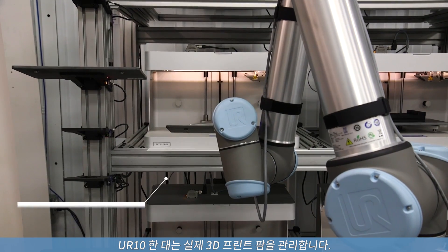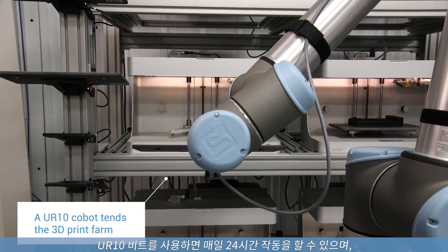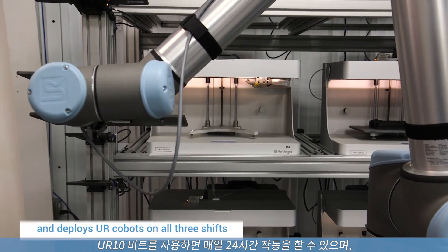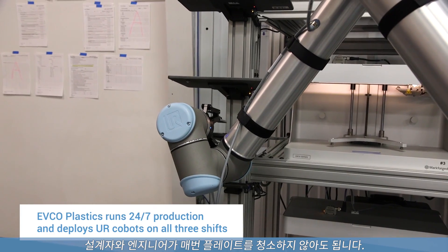One of our UR units is actually attending a 3D print farm. Using the UR unit allows us to keep the operation running 24/7 without having designers or engineers walking back to clear the plates every time.